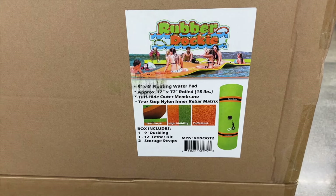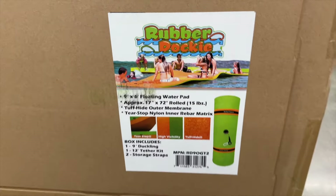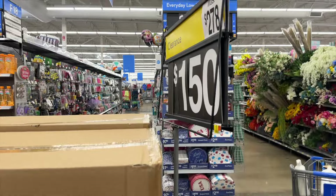This is super marked down — from $2.78 to $1.50. It's a rubber duckie floating water pad, which would be great for a lake. It's a nine-by-six floating water pad; the box includes one duckling, a tether kit, and storage straps. Really marked down!